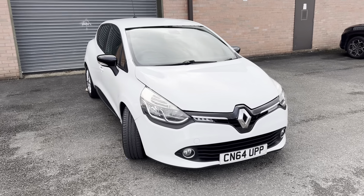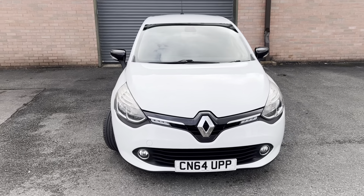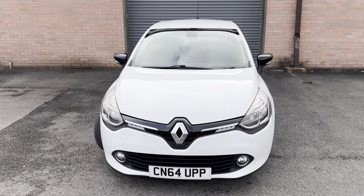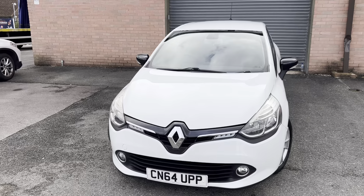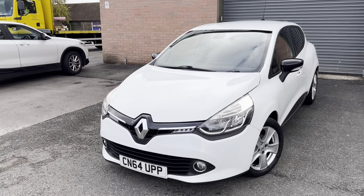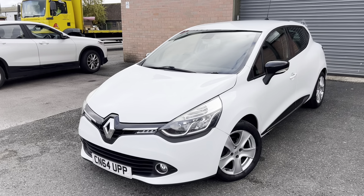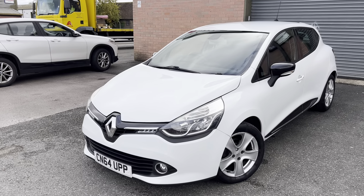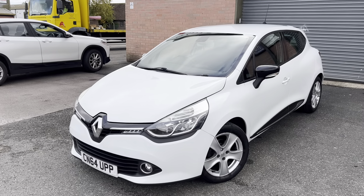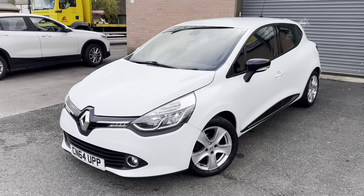Hello guys and welcome back to another video. So today I've got for you this absolutely beautiful Renault Clio Dynamic M NAV Energy DCI S. So it's a Renault Clio Dynamic, that's like the top of the range. It's got sat-nav, it's the Energy trim DCI and it's got the start-stop system as well.